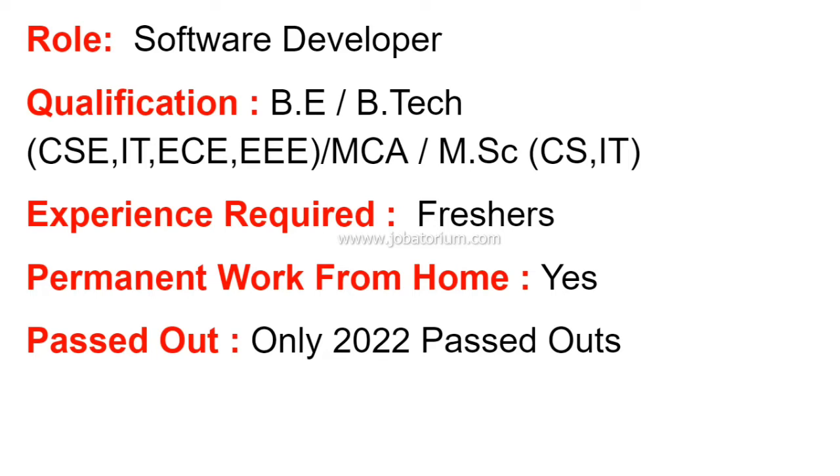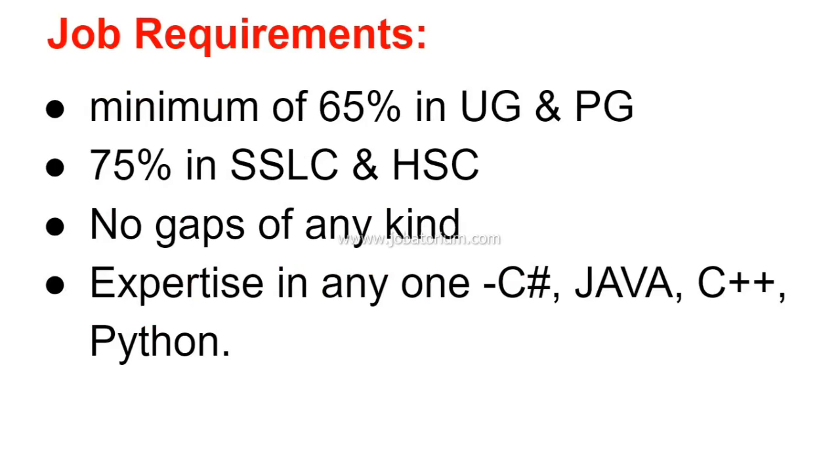In the first 15 days, you will receive training. You need 65% in UG and PG, and 75% in SSLC and HSC. There should be no gaps of any kind in your academic history.